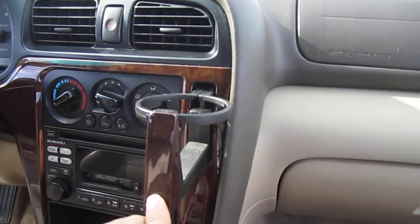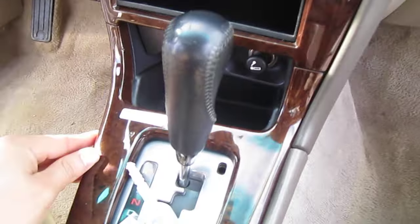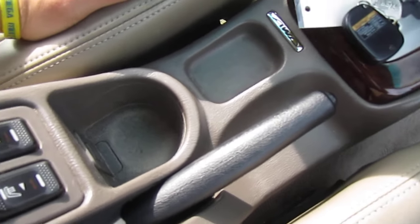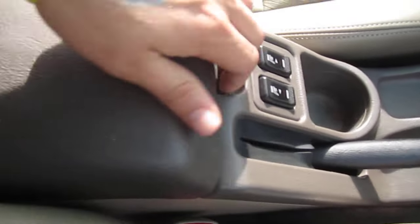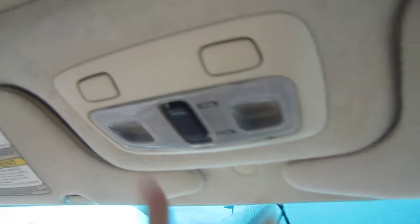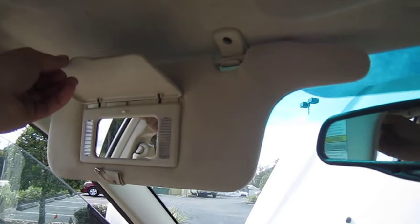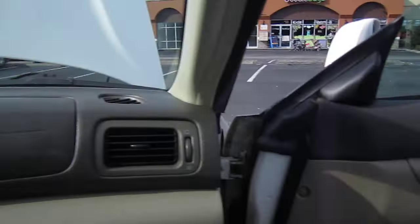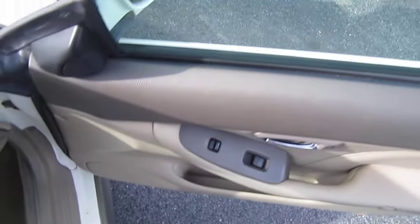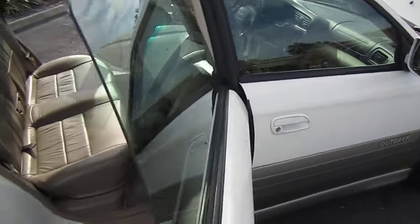Comes with this nifty cup holder, wood grain trim. This is the Limited model. One cup holder, dual heated seats, full leather interior. Compass and auto-dimming rear view mirror, map lighting. Here's the switch for the panoramic sunroof. Comes with power windows, locks, mirrors, and a power driver's seat. It also comes with heated mirrors on the side.